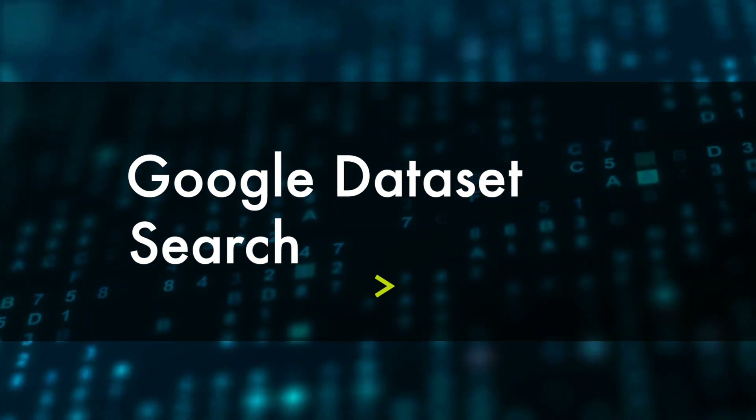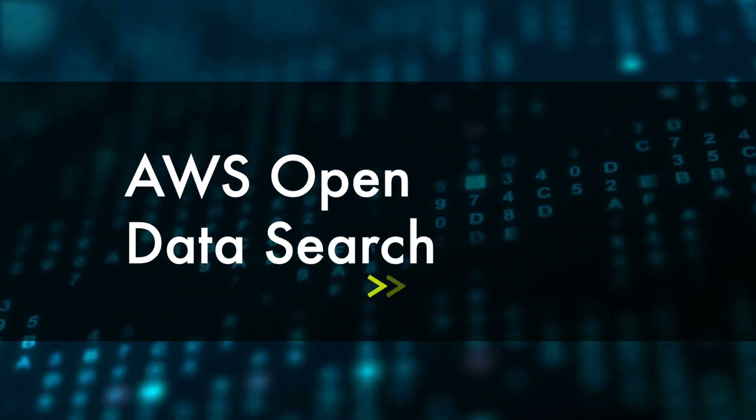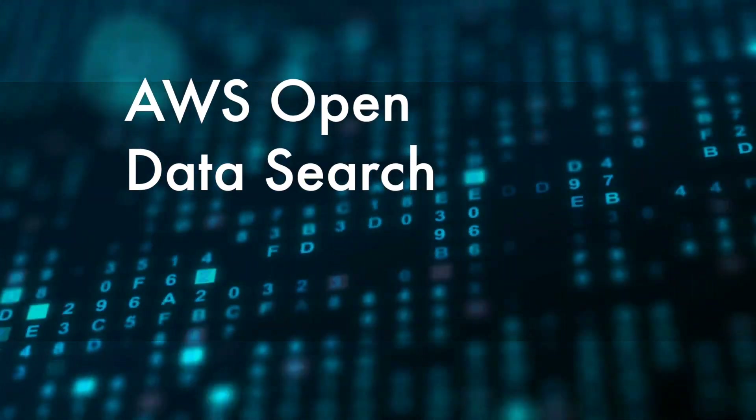The first one is Google Dataset Search. This is actually a search engine for data sets catalogued by Google — use this to find data on just about anything you could need. Similarly, there's AWS Open Data Search, another data set search engine provided by Amazon's AWS service.